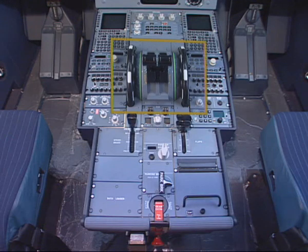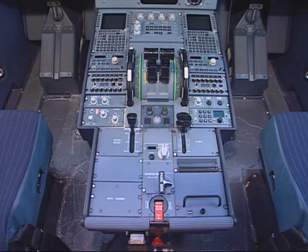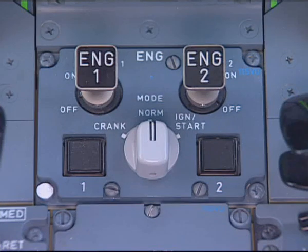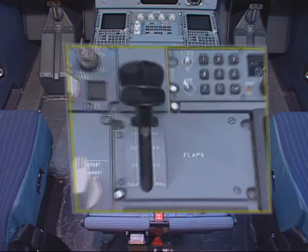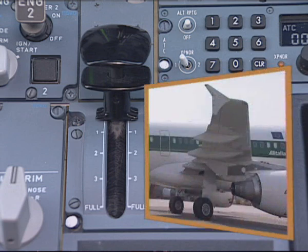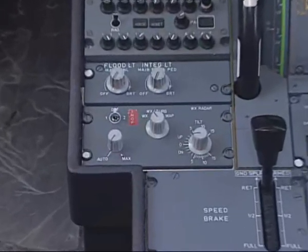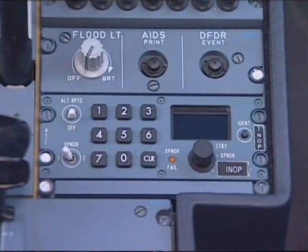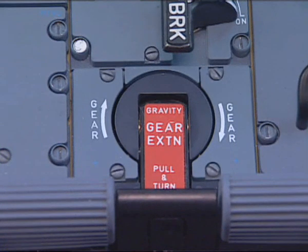On the center pedestal, make sure that the thrust levers are in the idle position. Engine master switches 1 and 2 must be in the off position, and the engine ignition mode selector in the norm position. Observe that the flap handle is set according to surface position. If engine reverser cowls have to be opened for maintenance action, the slats must be retracted. Check that the radar is off. Also verify that the ATC transponder is off. Make sure that the gravity gear extension crank handle is in the reset stowed position.